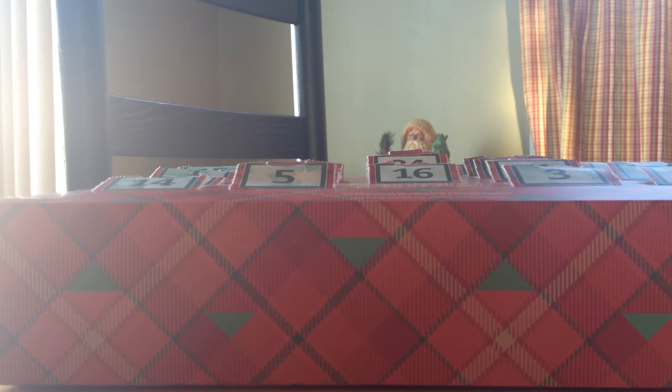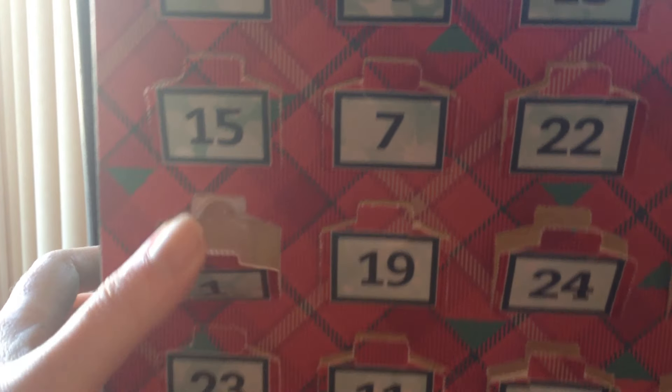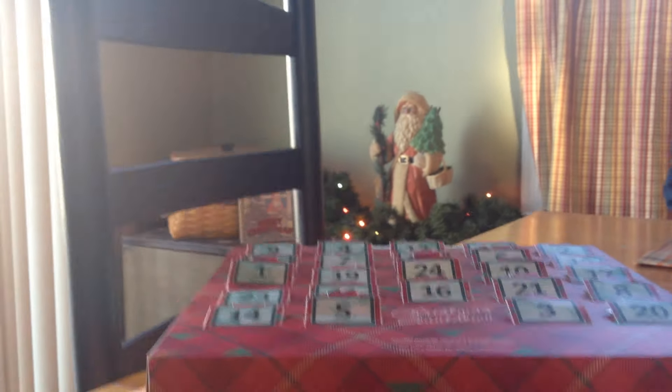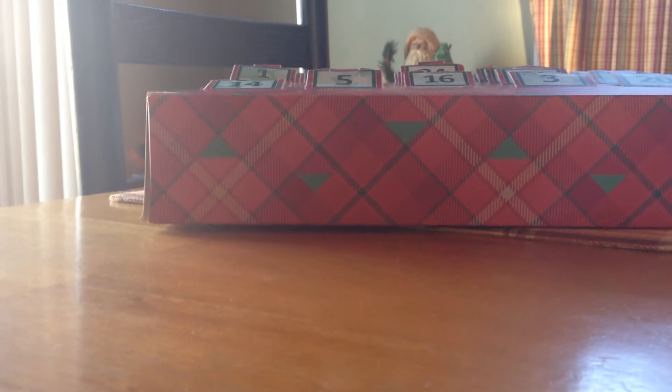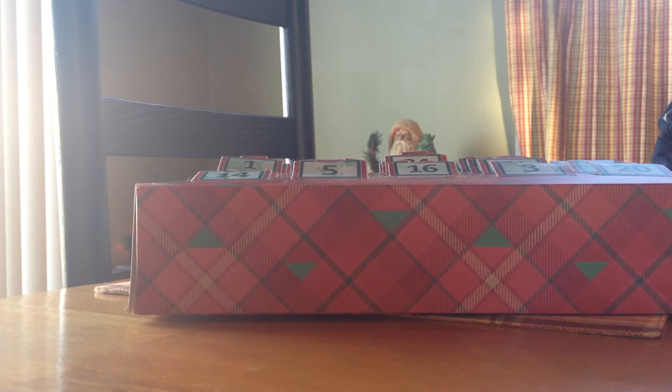Happy New Years! Can you believe it's already 2016? Anyways, I got through a lot of candles and melts in December. I'll start with my advent calendar — I did do a video on this, but you basically opened up each day and pulled out a tea light. I did manage to use all my tea lights because I did a lot of wax melts as well. I'll start with my candles first.